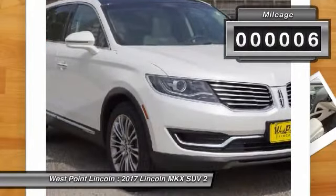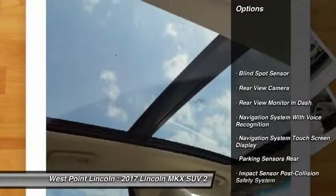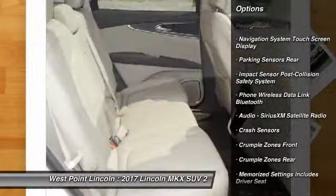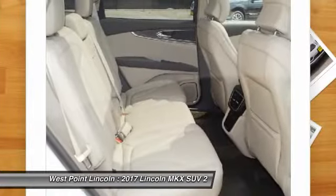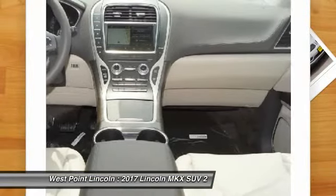This vehicle has less than 100 miles. Here are some of this vehicle's great options: stability control, keyless entry, remote engine start, traction control, power steering, cruise control, universal garage door opener, trip odometer, crash sensors, and trip computer.